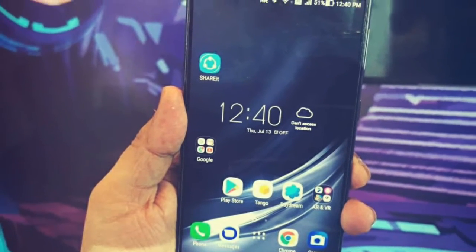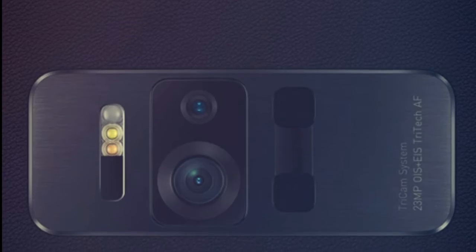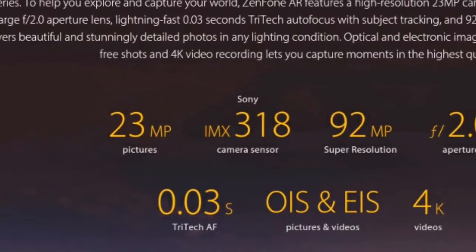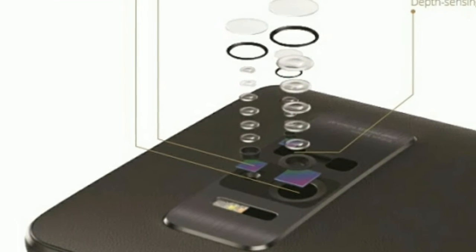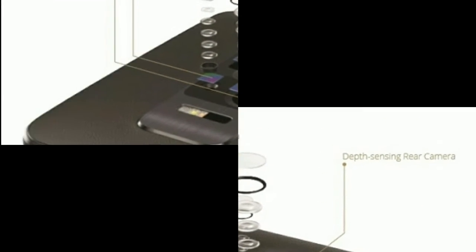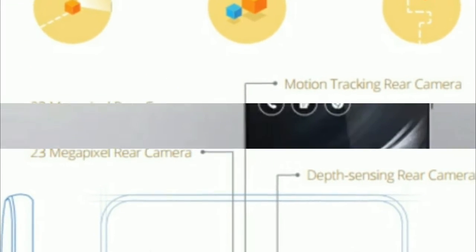In the camera department, the Asus Zenfone AR boasts a TriCam system which uses three cameras. The main rear camera is a 23-megapixel PixelMaster 3.0 camera with f/2.0 aperture, featuring 4-axis OIS and 3-axis EIS. The other two cameras feature a depth-sensing camera and a motion detection camera for seamless AR experience.